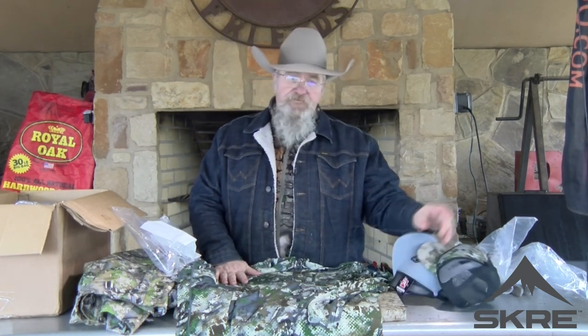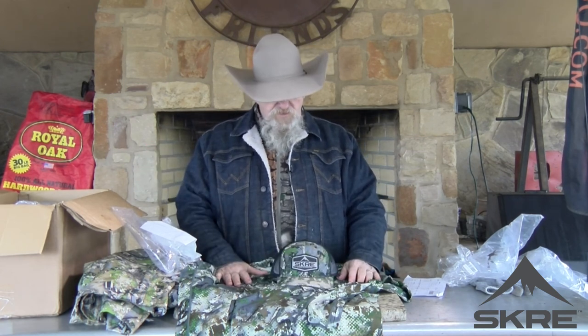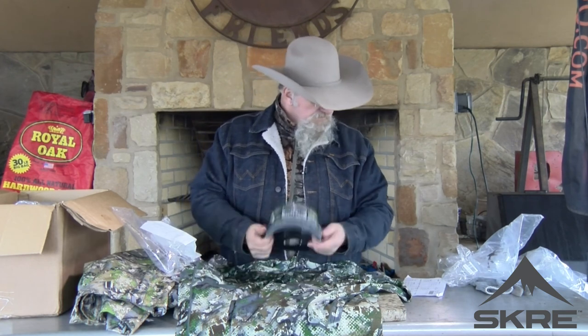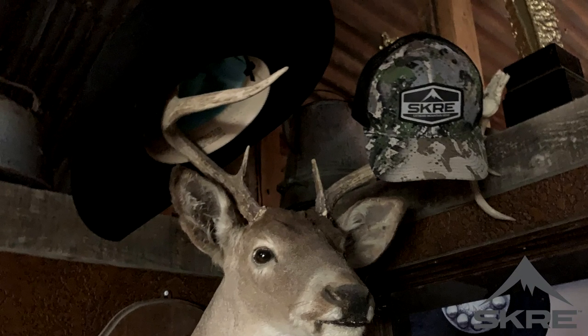So I've got a base layer, Hardscrabble vest, jacket, Hardscrabble pants, socks, and a couple of caps from them. I'm also going to be getting in their Nebo rain gear — full zip sides where you can get in and out of those pants real easy when you've got hunting boots on and a quick rainstorm shows up. And the Tarmagen jacket — going to be getting one of those in. But here's what we're starting with. I'll give you all some close-up pictures and let y'all see it.